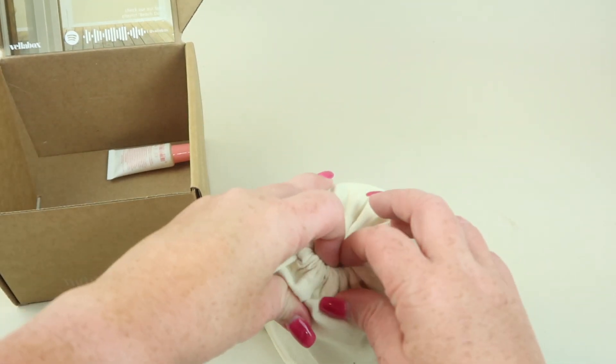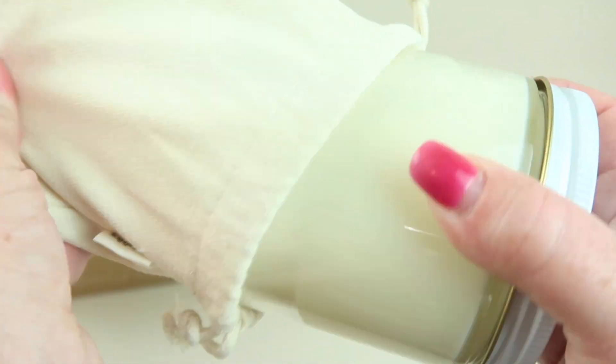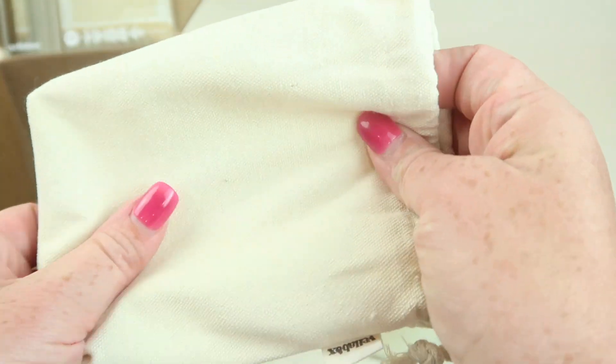Each candle comes with a little canvas bag. These are good for traveling if you have small jewelry or small items you want to keep separate, or you can use them as little gift bags. They're really nice reusable bags.